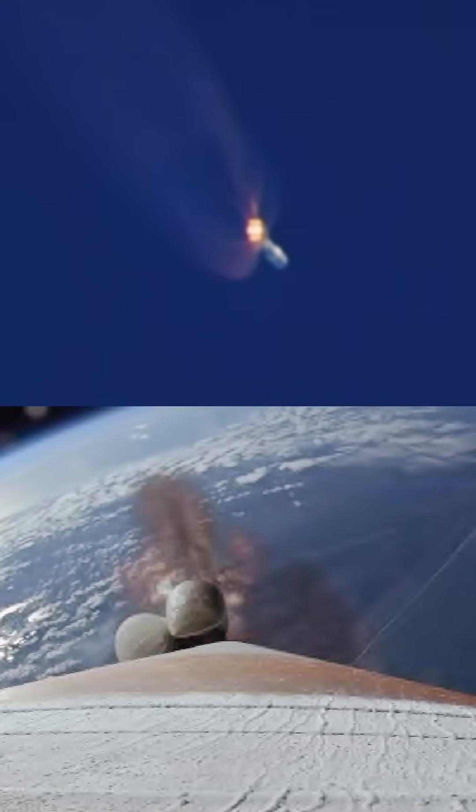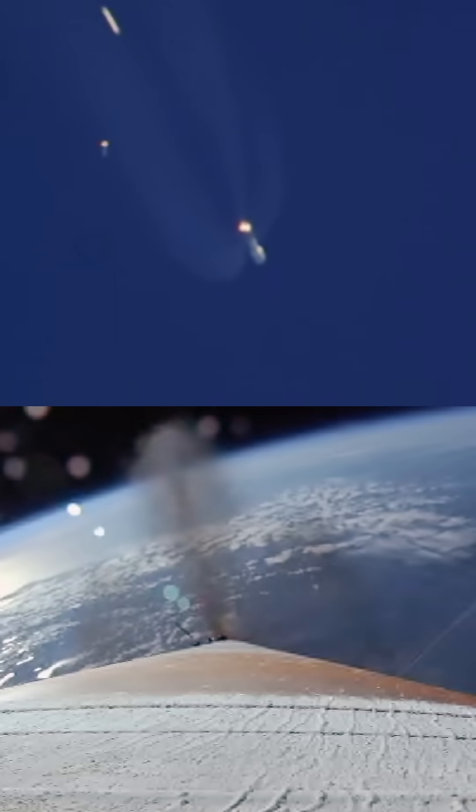Beautiful shot from space. SRBs have burned out as expected, and we see a good SRB jettison. Clear shot of those SRBs. Vehicle now executing closed-loop steering.